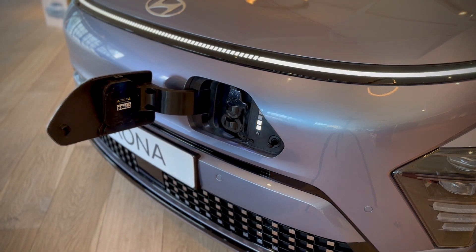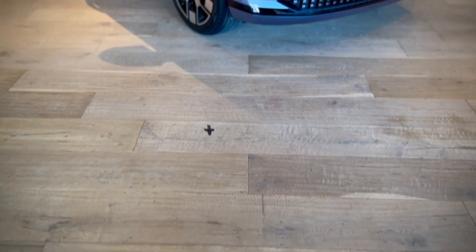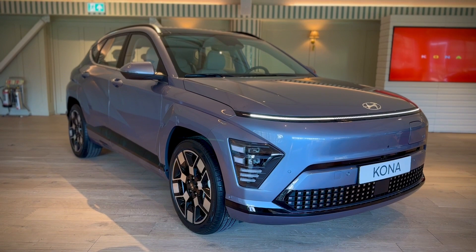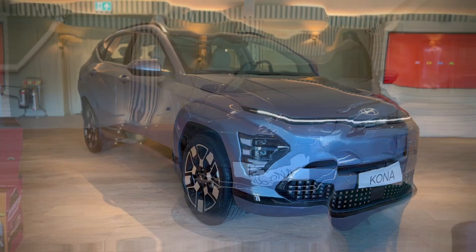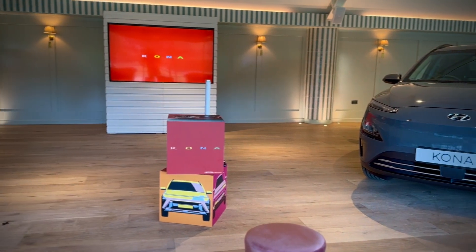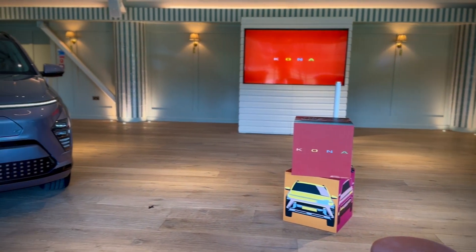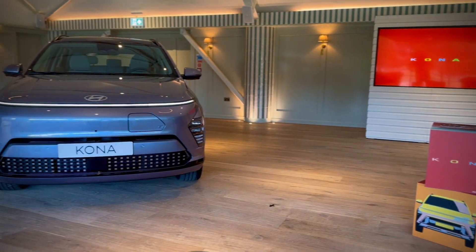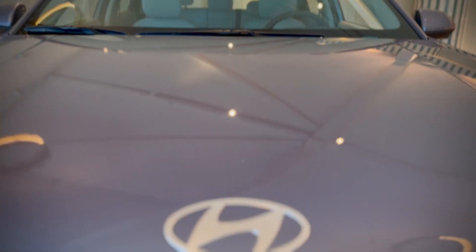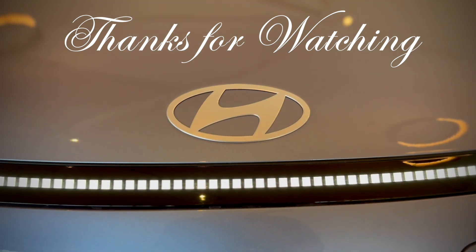One new feature I do like is that the charging flap is heated, so it shouldn't remain frozen on a cold winter's day when you need to charge your Kona Electric. That is something Hyundai have definitely been listening to their customers about. Let me know what you think of the new electric Kona in the comments section below, and in the meantime have yourselves a great day — I'll catch you all in the next video. Thanks for watching.